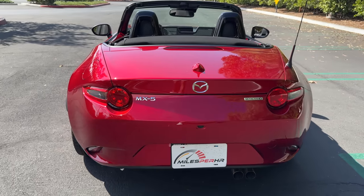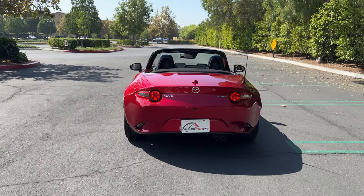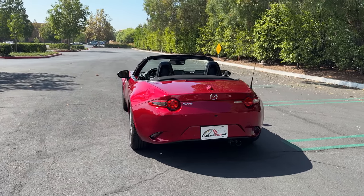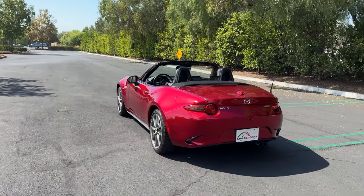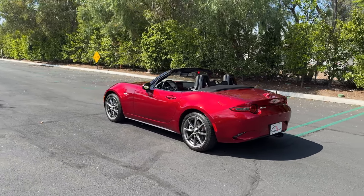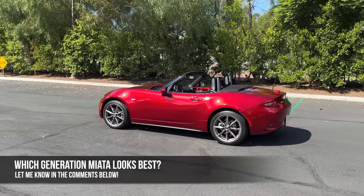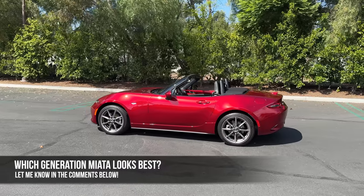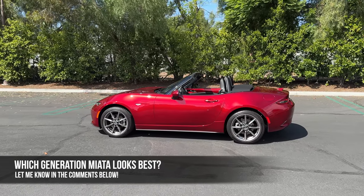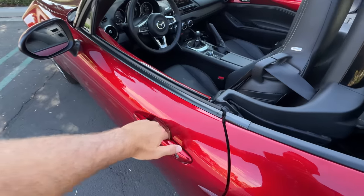There just isn't a bad angle to the ND generation Miata, and I think that's why I haven't even noticed the last seven years I've been looking at this design. My question for you: which generation Miata looks best? For me it's the ND, and this is coming from an NA owner. Let me know what you think in the comments.